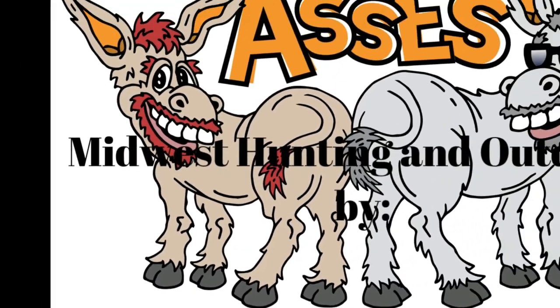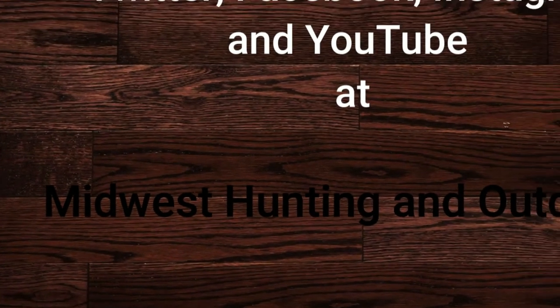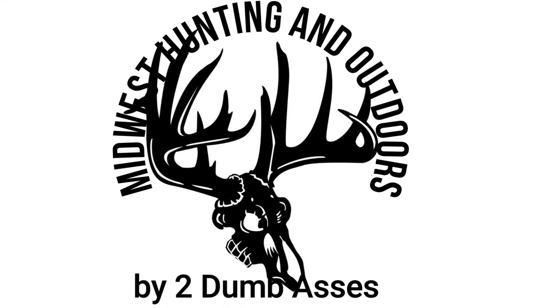This wraps up our episode. If you like what we're doing, hit that subscribe button and like the video — that helps us a great deal. If you have any questions, feel free to email us or drop us a comment. We get back on those pretty quickly. Until next time, be safe, have fun, and get outdoors. Thanks for listening or watching our show. We have some exciting topics and guests coming up. Subscribe to our channel on YouTube and follow us on Twitter, Instagram, and Facebook. This is Two Dumb Asses signing off — until next time, be safe, have fun, and get outdoors.